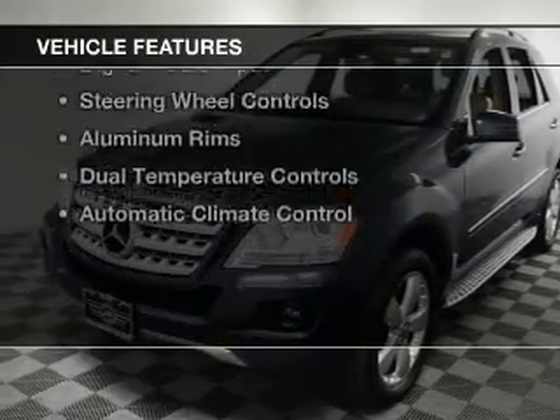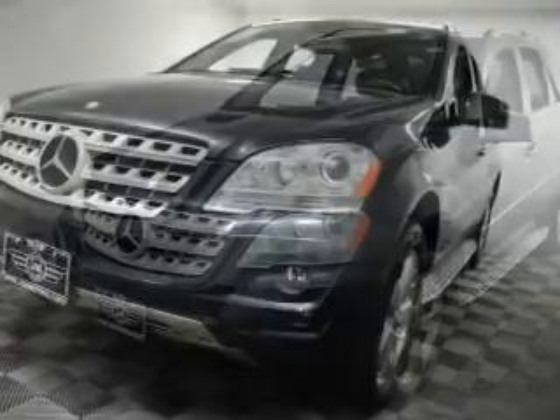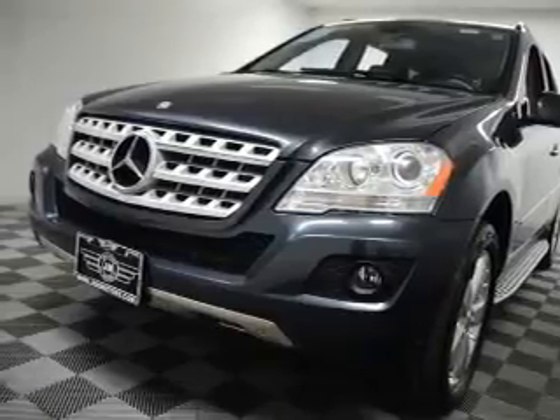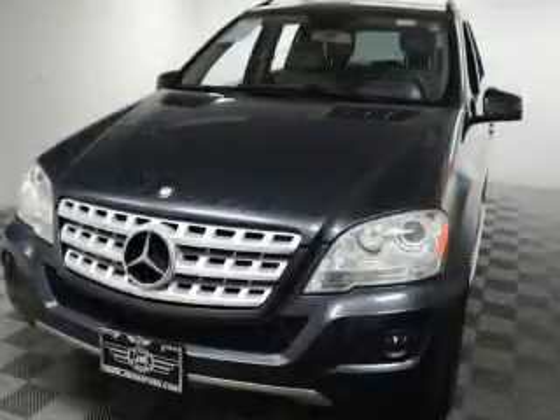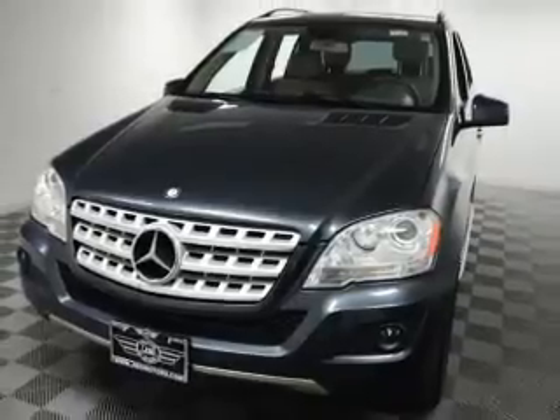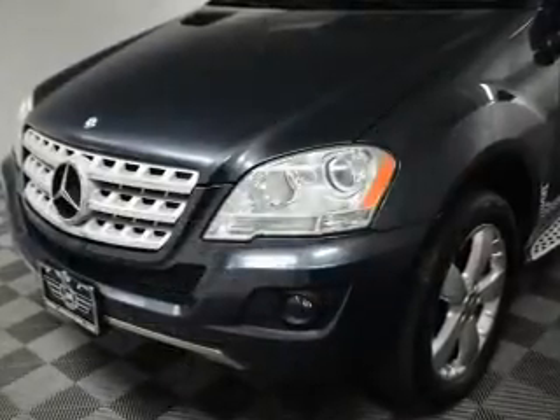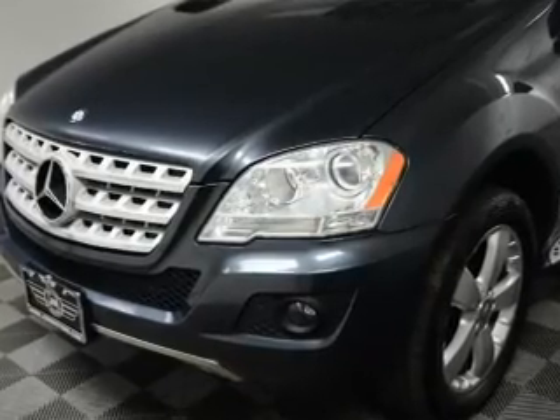The features include a power sunroof, electric trunk, rear seat entertainment system, Bluetooth connectivity, Sirius XM satellite radio, digital audio input, steering wheel controls, aluminum rims, dual temperature controls, and automatic climate control.